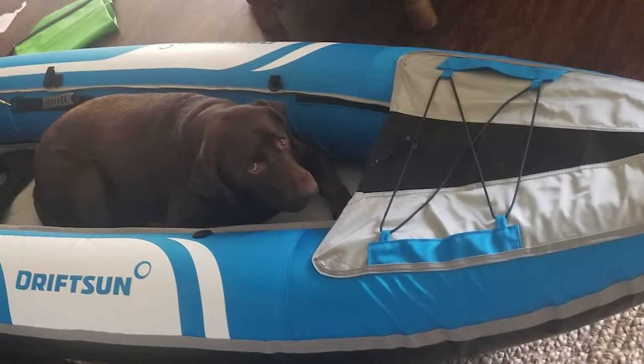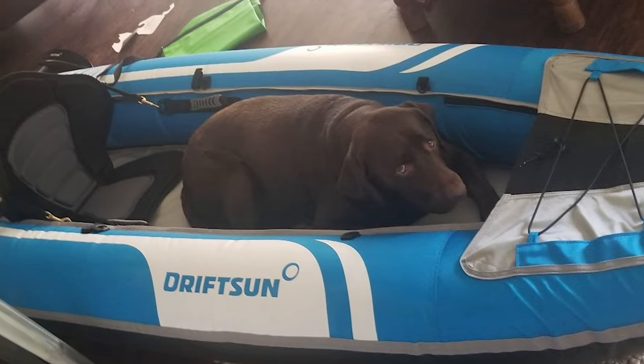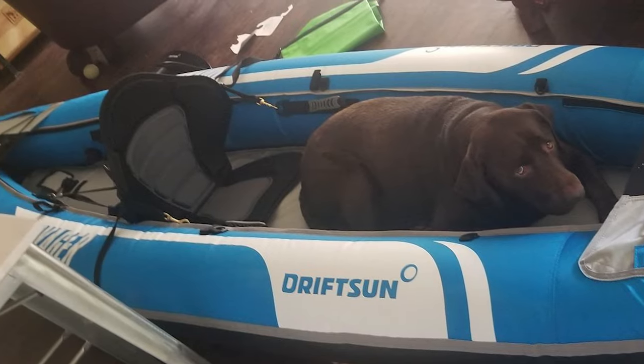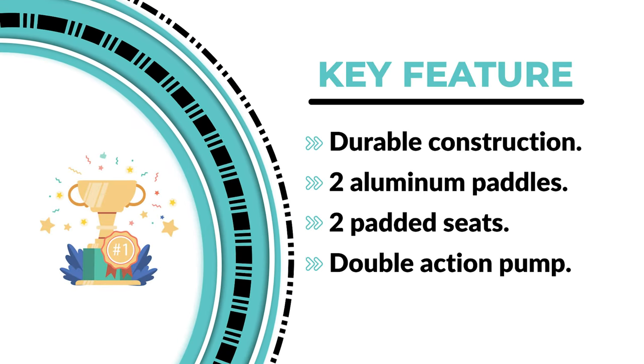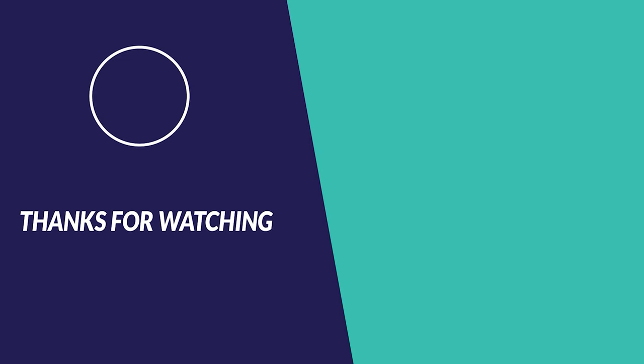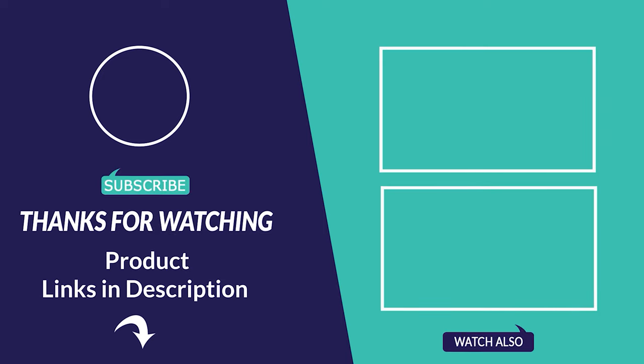It includes two adjustable EVA-padded seats, two aluminum kayak paddles with ergonomic grip handles, a deluxe double-action hand pump, a rear-tracking fin, and a travel bag. Thanks for watching. Was that useful? Like and subscribe for more interesting fishing content. See you soon. Bye.